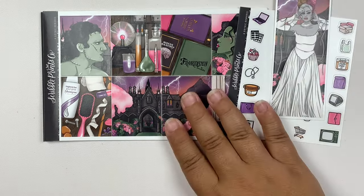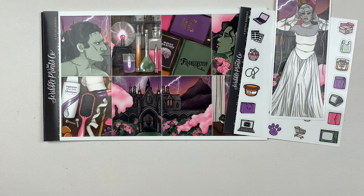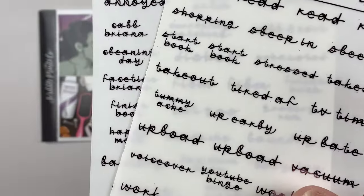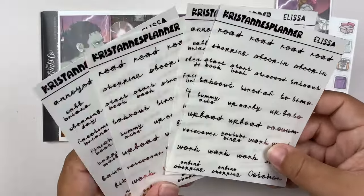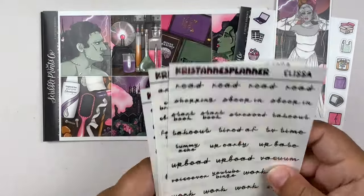That is the ultimate kit. For foil, I have the script samplers from Kristen's Planner in lavender and light pink. I went with this cursive font with little spider webs in it, which I think is just so fun for this kit. I got both foil colors because the underlays are going to be in this foil color as well.